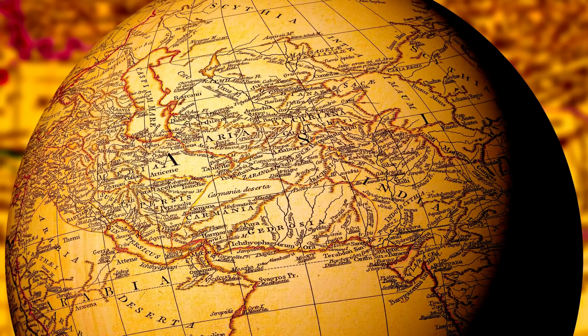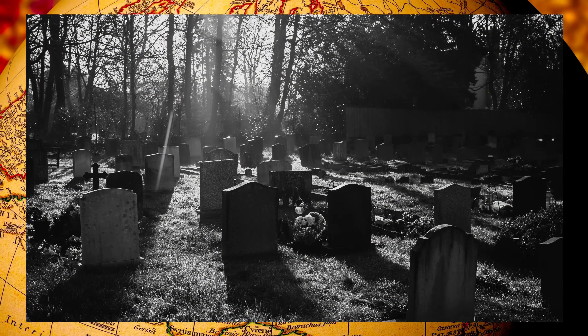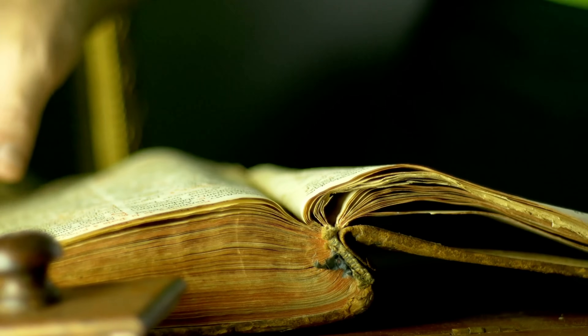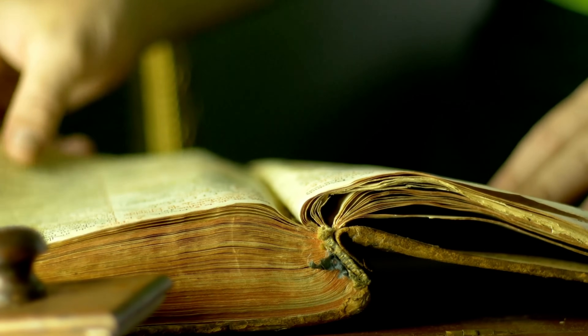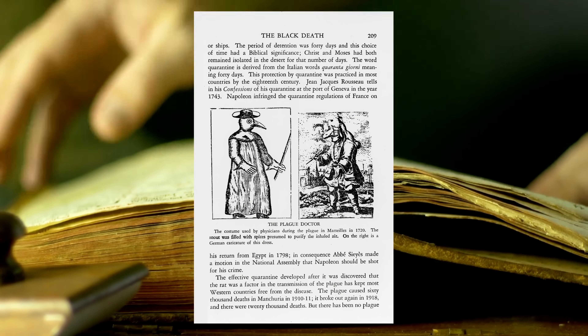In the mid-14th century, a terrifying pandemic swept through Europe, killing millions and leaving devastation in its wake. The bubonic plague, often called the Black Death, wiped out nearly half the population of Europe. But what exactly caused this horrific event? Was it just rats and fleas, or was something more at play? Today we try to unravel the mystery of the cause of the bubonic plague.